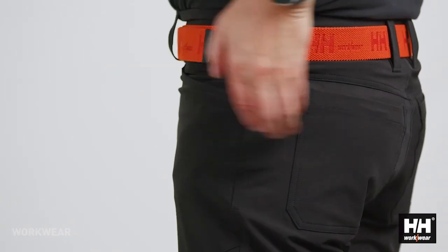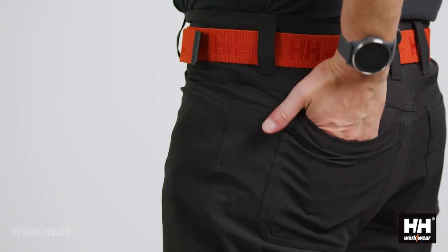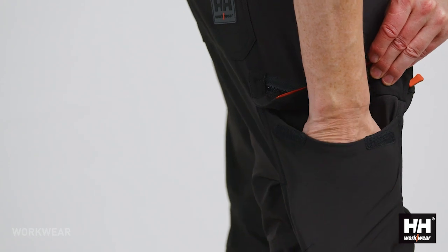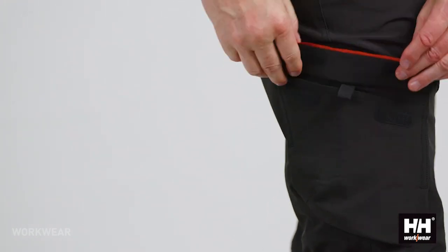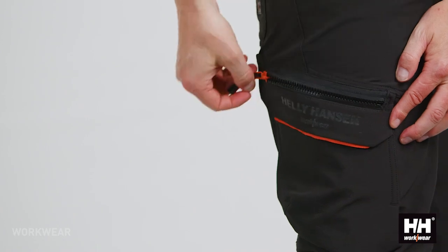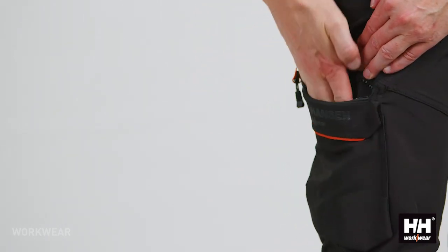The lightweight 4-way stretch fabric is very comfortable and extremely durable. To create a more flexible service pant, we've added a cargo pocket that has the opportunity to store either a ruler or a knife or any other tool that you need frequently throughout your workday.